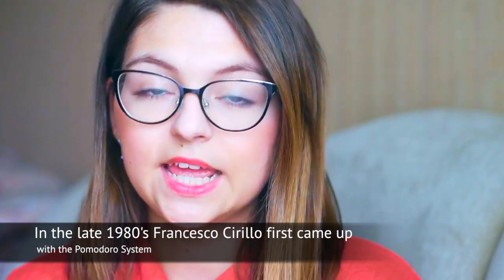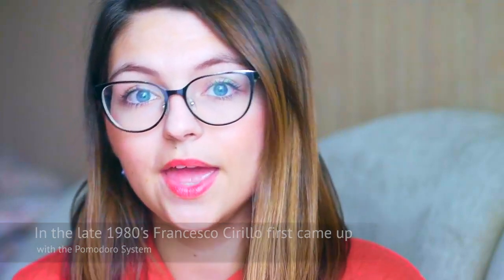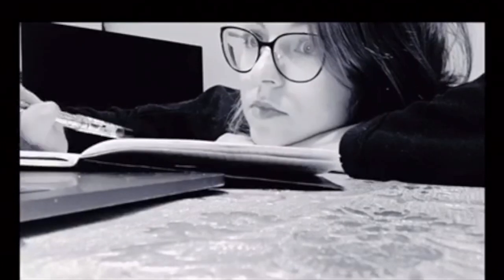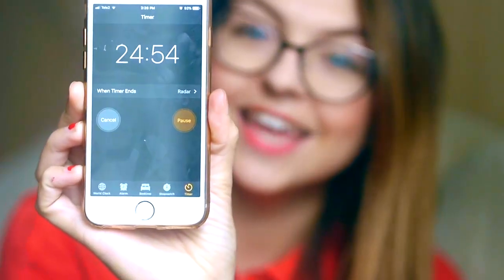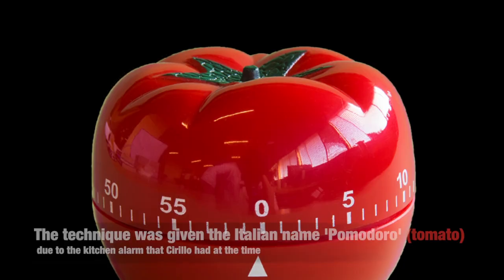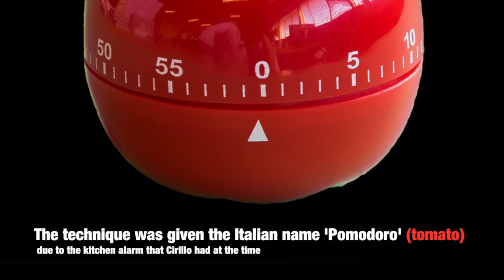This technique was invented in the early 1990s by developer, entrepreneur and author Francesco Cirillo. He named the system after the tomato-shaped timer he used to track his work as a university student. You work in short sprints which make sure you're consistently productive, and you also get to take regular breaks that bolster your motivation and keep you creative. The word Pomodoro means tomato in Italian.